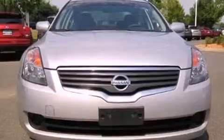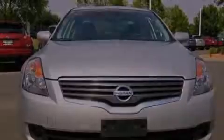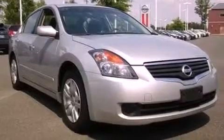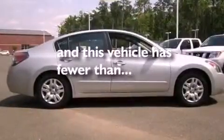Additional features include a passenger side vanity mirror, 12-volt power outlets, rear impact crumple zones, air conditioning, and this vehicle has less than 32,000 miles.